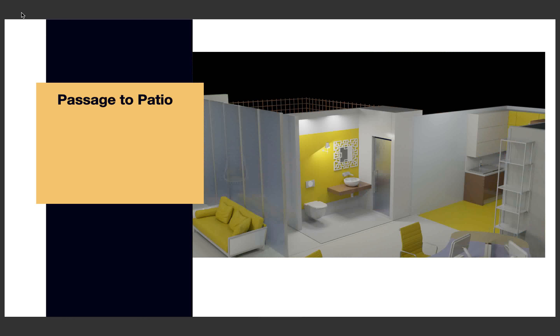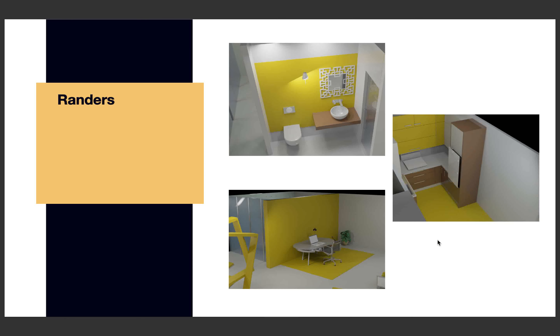This is the pathway to the patio. I removed the walls of the bathroom just to make it see-through for this presentation. This is the kitchen, this is the private office, and this is the combined office. There are four core workers working in my office. This is the bathroom, this is the kitchen, and this is my private office.